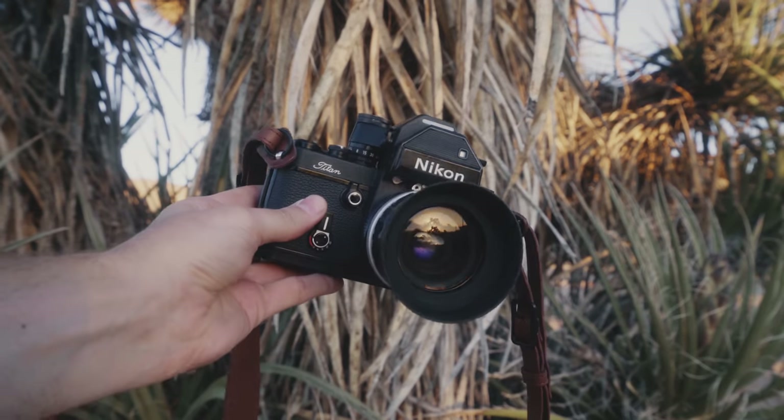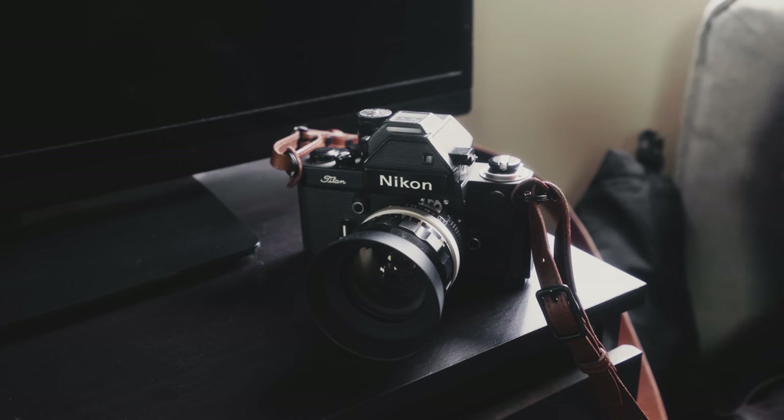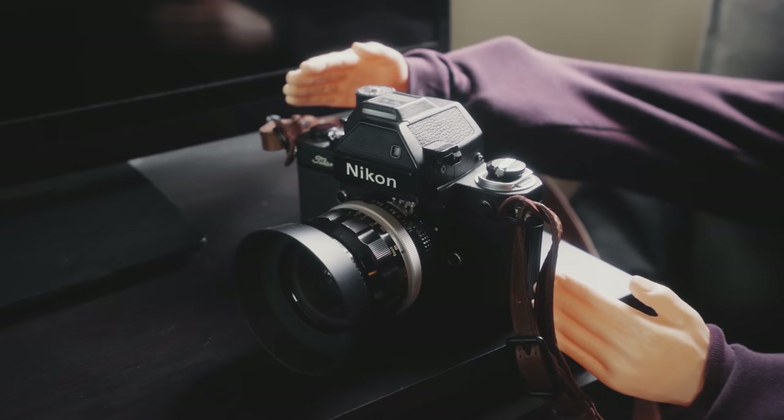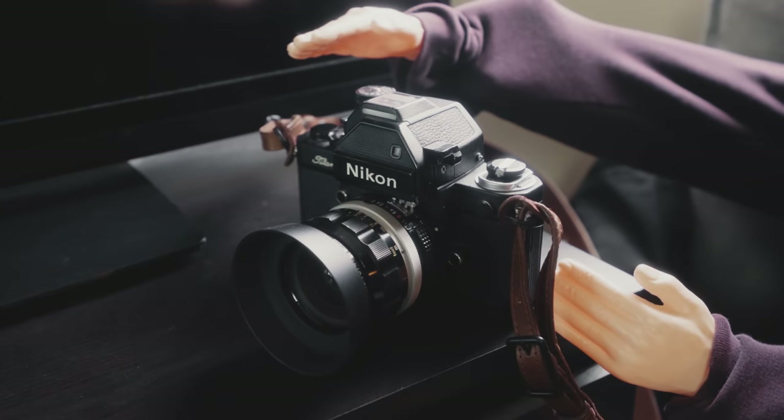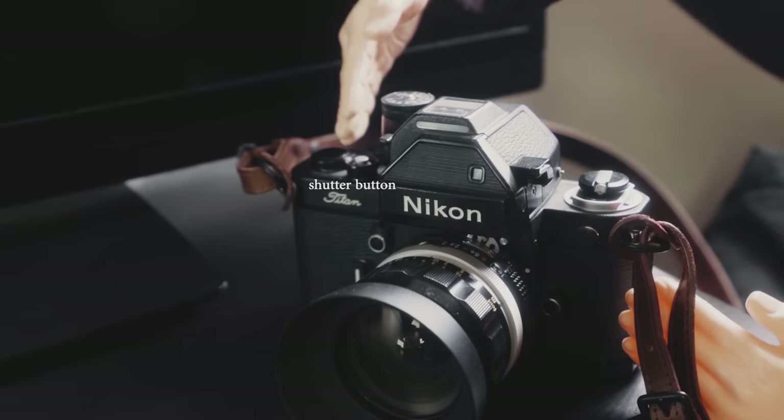Some people think that Nikon cameras and Nikkor lenses are kinda lame, and to that I respond with: don't say that to my face. But speaking of Nikon, let's take a closer look at this incredible machine. Up on top here we have the same basic 35mm layout that most cameras have, including the film advance and the shutter button.